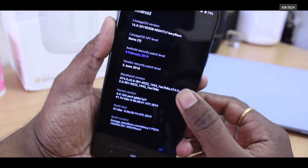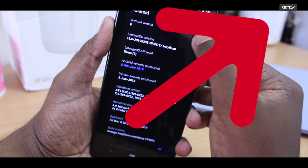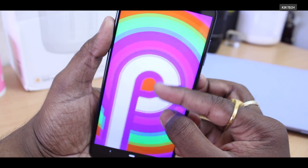If you want to install Lineage OS 16 on your Pocophone F1, watch the in-depth installation video by clicking on the card. You can also find a link to an article in the description down below.